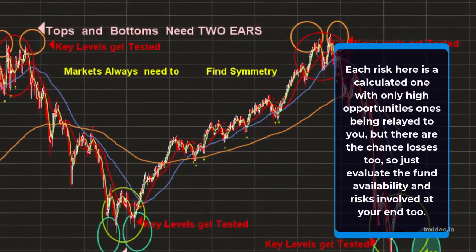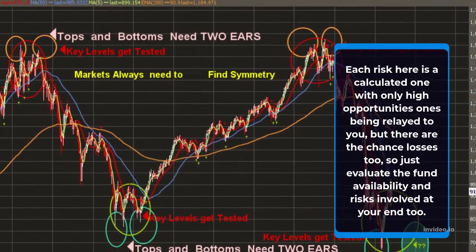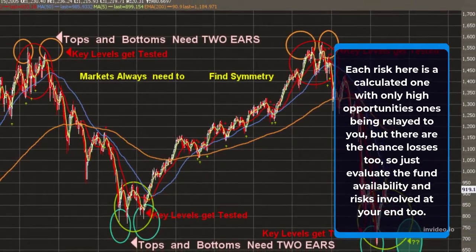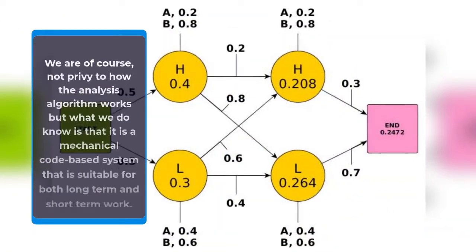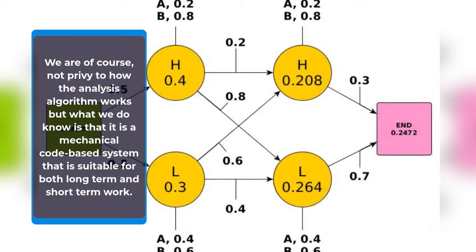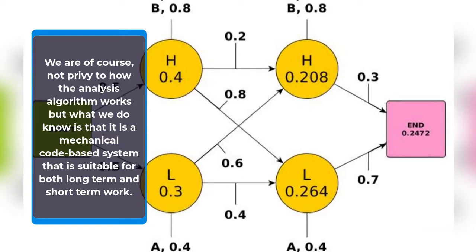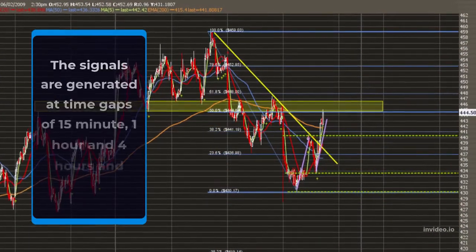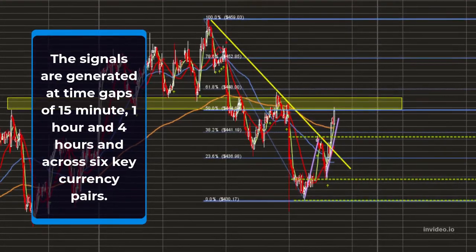Each risk here is a calculated one with only high probability opportunities being relayed to you, but there are chance losses too, so just evaluate the fund availability and risks involved at your end too. We are not privy to how the analysis algorithm works, but what we do know is that it is a mechanical code-based system suitable for both long-term and short-term work. The signals are generated at time gaps of 15-minute, 1-hour and 4-hours and across 6 key currency pairs.